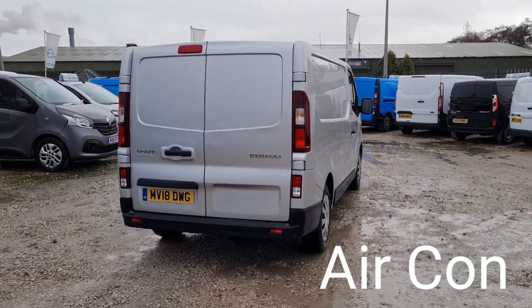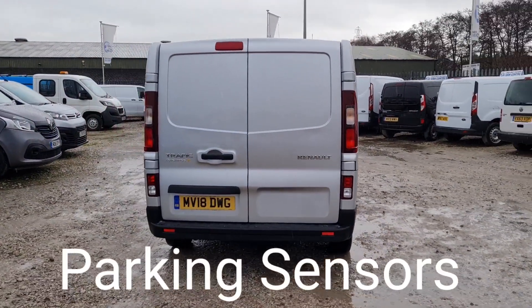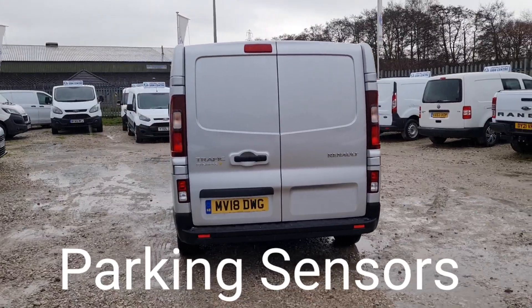It has number barn doors at the back, and it's got rear parking sensors too. It's got rear lining which we're going to look at soon.